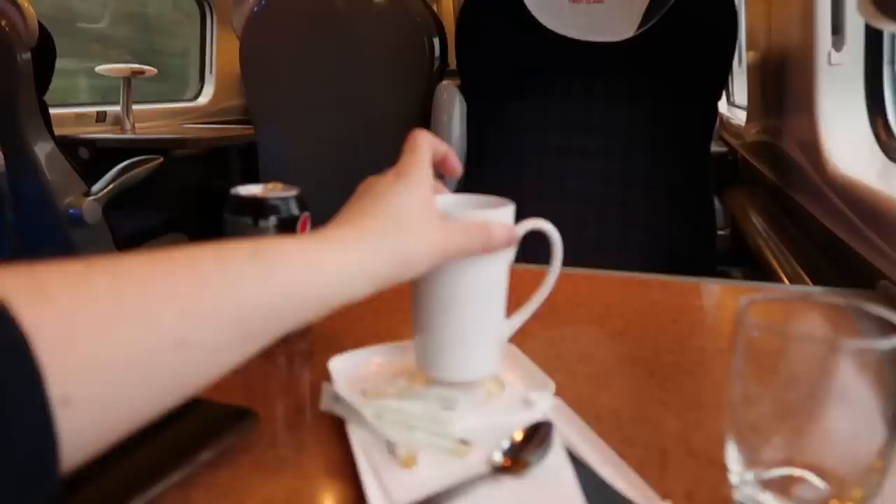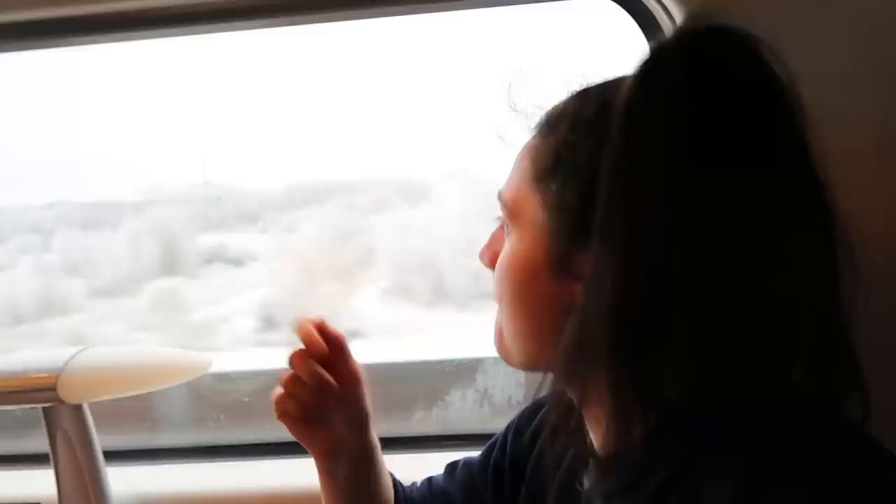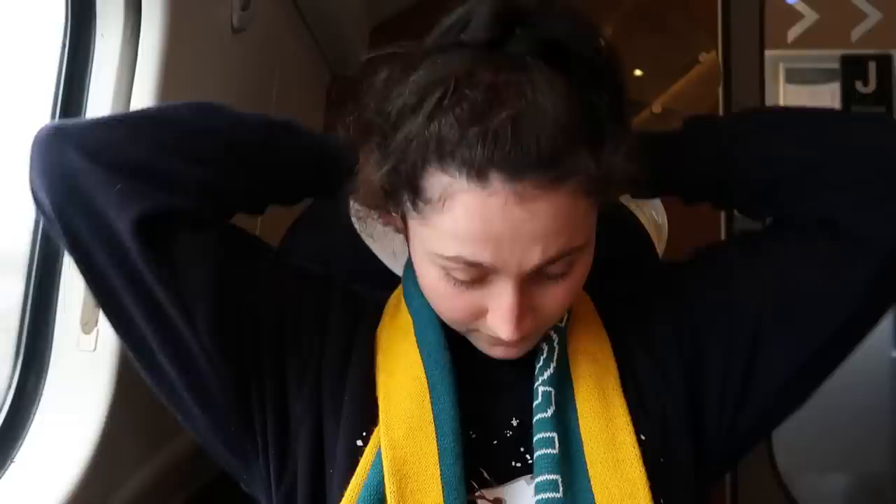Doesn't matter if the snow is falling or the wind blows and the rain is pouring, it will always be Christmas in my heart. Happy days - they've just brought me another coffee. The views are absolutely spectacular at the minute, lots of snowy hills. Riding along this route at this time of year will certainly put you in a Christmas mood if you're not already in one.